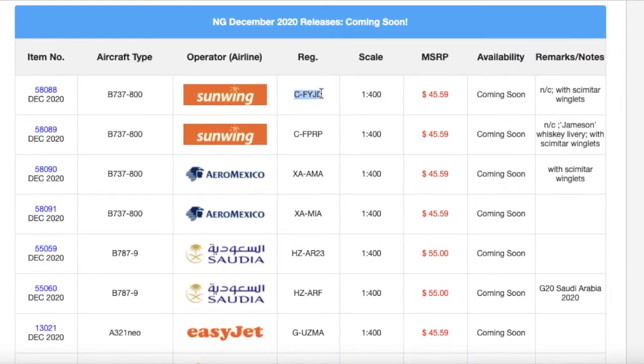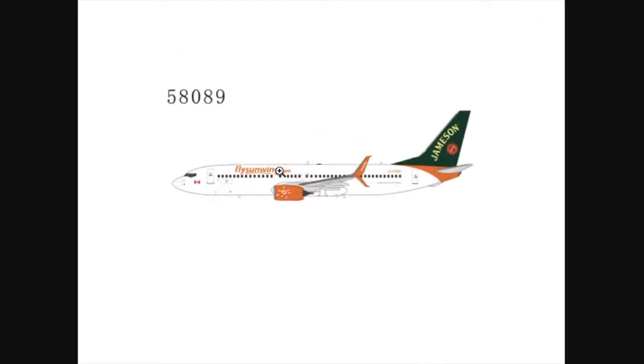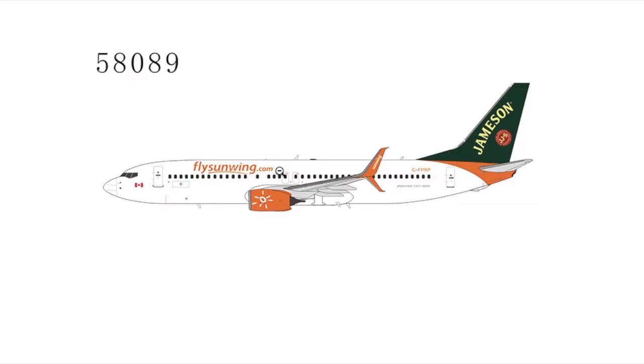The registration is CF-YJD. It is scaled 1 to 400. And we have another Sunwing — both are with split scimitar winglets. The difference between this one and the normal livery Sunwing is the tail. This is a Sunwing 737-800 in the Jameson Whiskey livery.